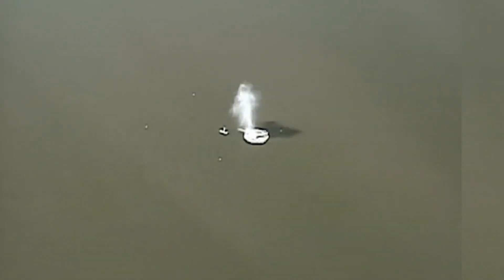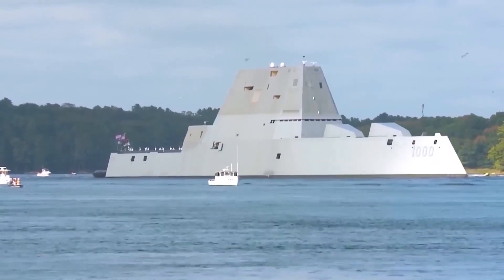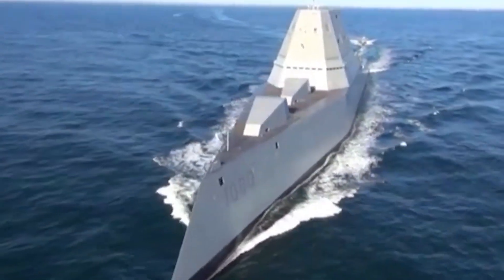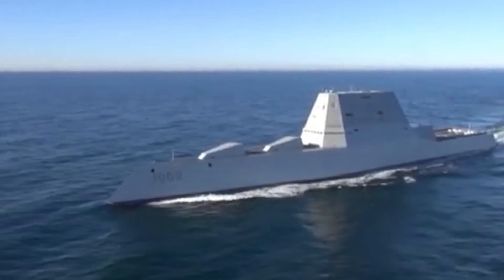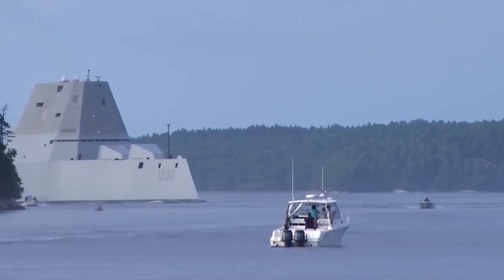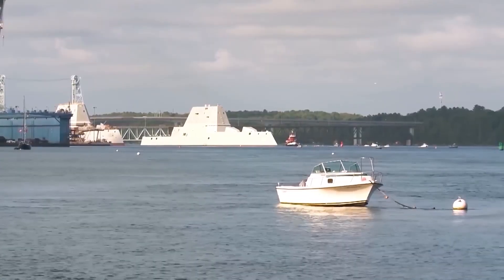In conclusion, the Zumwalt-class destroyer represents a significant milestone in the history of naval warfare and a reminder of the importance of innovation and technological advancement in shaping the future of military strategy. While the program ultimately faced significant setbacks and challenges, it has provided valuable insights into the practical considerations involved in developing advanced warfighting capabilities. As the Navy continues to develop new ships and weapon systems, it will be important to balance the benefits of advanced technology with practical considerations such as cost, maintenance, and crew training. The development of new technologies such as directed energy weapons and unmanned underwater vehicles offer promising opportunities, but will require careful planning, risk management, and a focus on practical considerations in order to be successful.